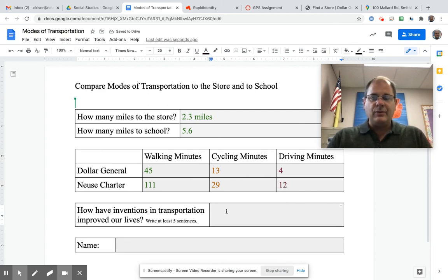Then I need to answer this question with five sentences: How have inventions in transportation improved our lives? I'm talking about bicycles and cars — how have bicycles and vehicles improved our lives? I'm going to write a five-sentence paragraph and put my name on my paper.